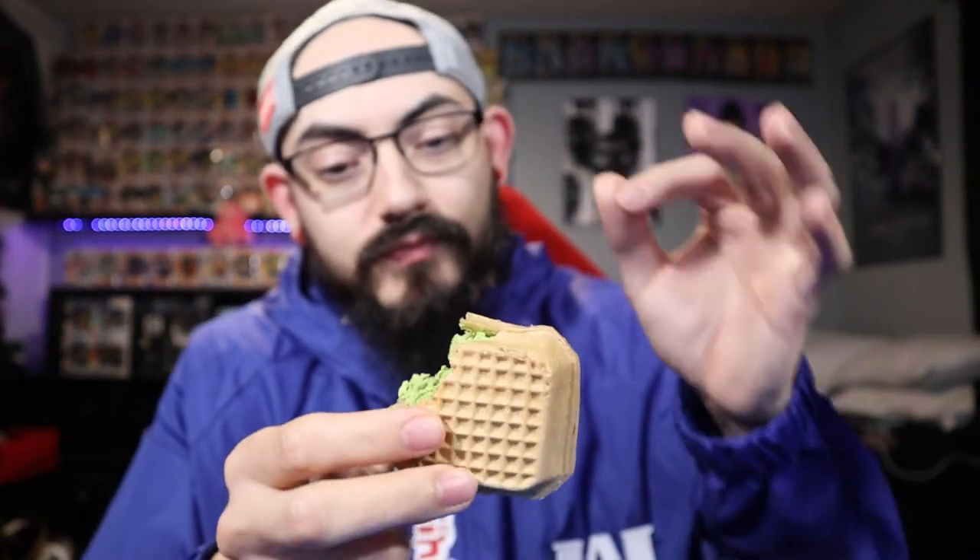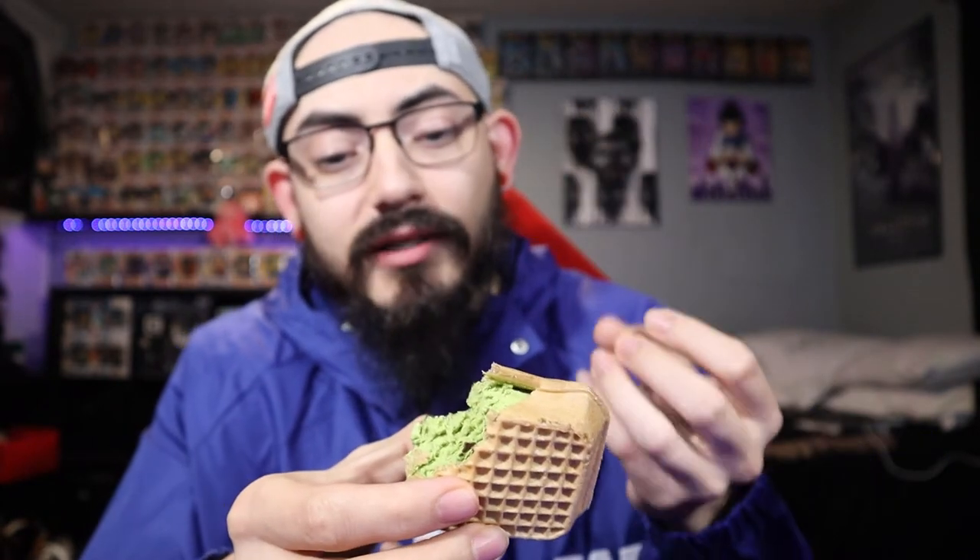That's delicious! The texture between the crispy wafer and then once you get to the layer of chocolate — it's nice and crunchy — and then you get that nice soft matcha ice cream. It's just amazing. You get textural differences within the same snack, which is always a good thing, and you get different flavor profiles.